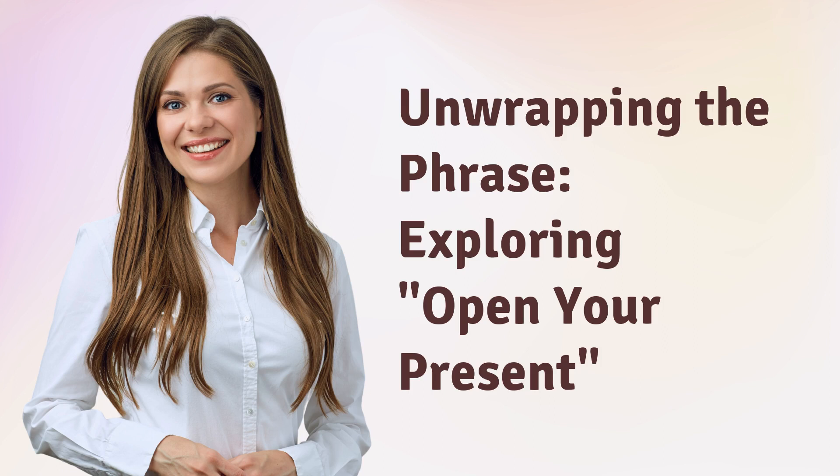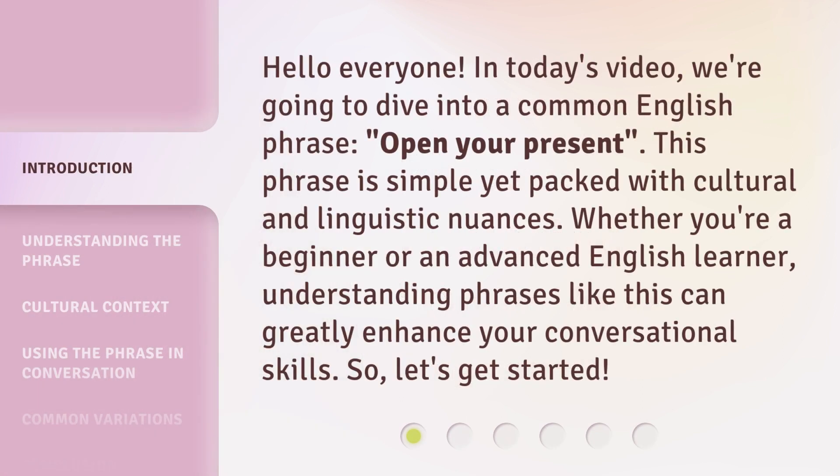Unwrapping the phrase, exploring: open your present. Hello everyone, in today's video we're going to dive into a common English phrase, "open your present." This phrase is simple yet packed with cultural and linguistic nuances. Whether you're a beginner or an advanced English learner, understanding phrases like this can greatly enhance your conversational skills. So, let's get started.